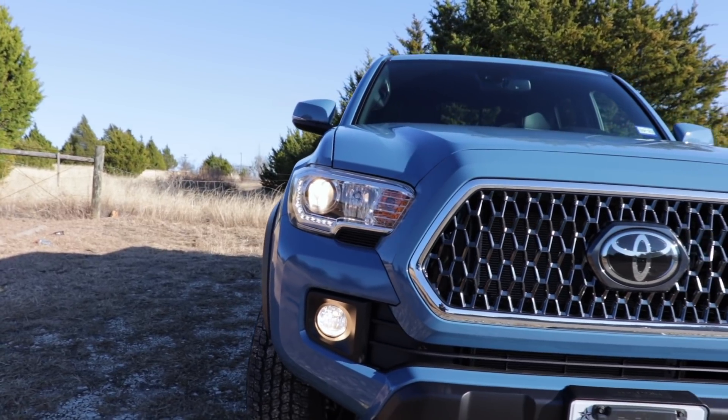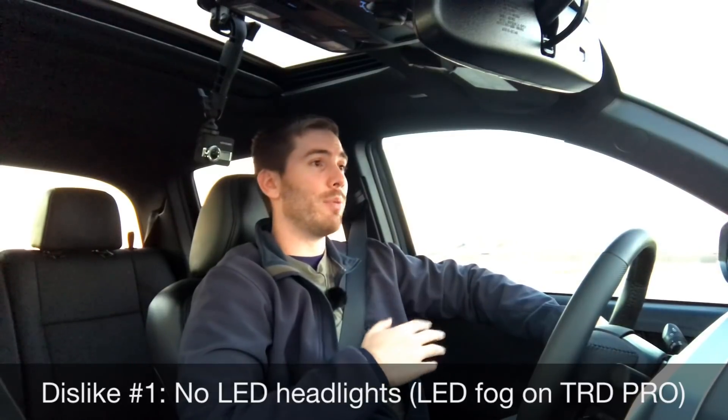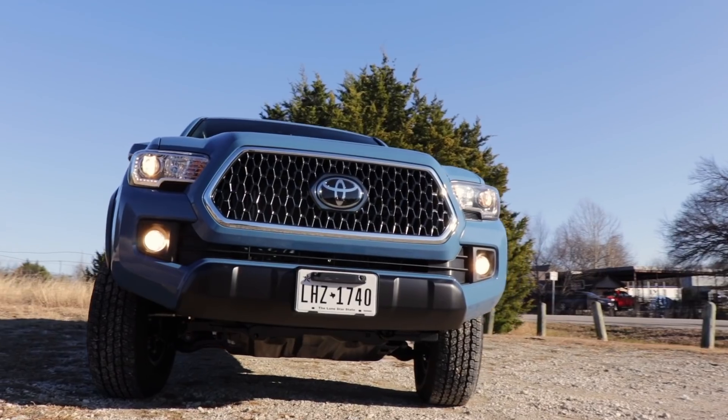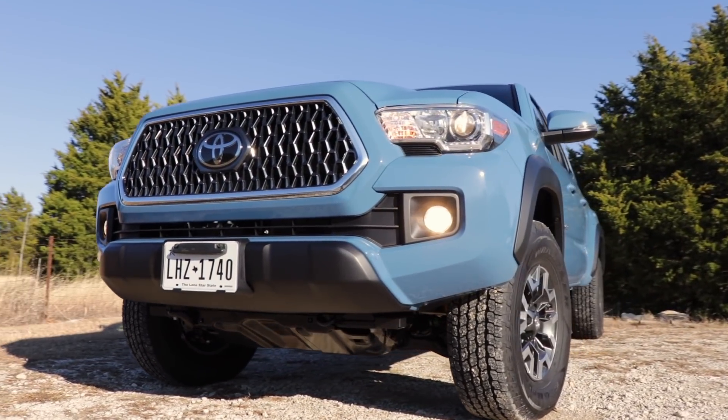Now starting with my dislikes, dislike number one — coming from my last like — is that we don't have any LED headlights, which is a bummer especially for a vehicle known for going off-road. I would expect at least an option for that. You could always add them yourself, but they don't give them to you unless you get the TRD Pro, which then gets you LED fogs.